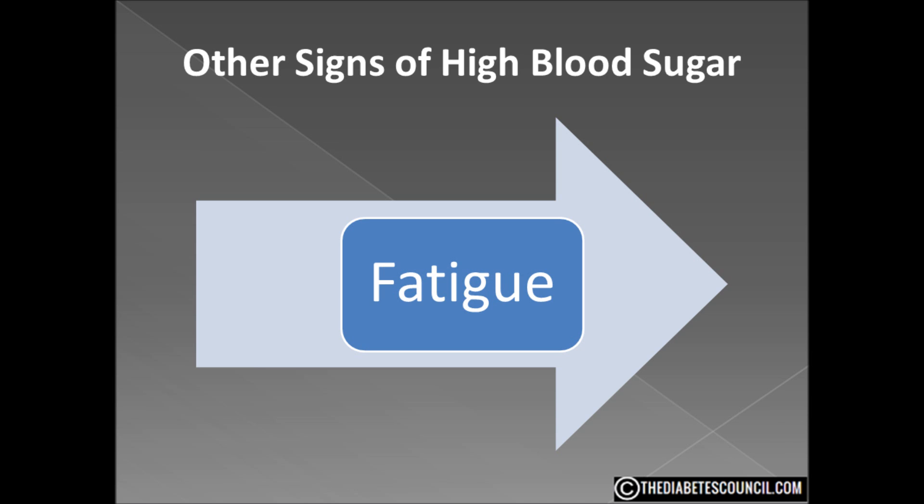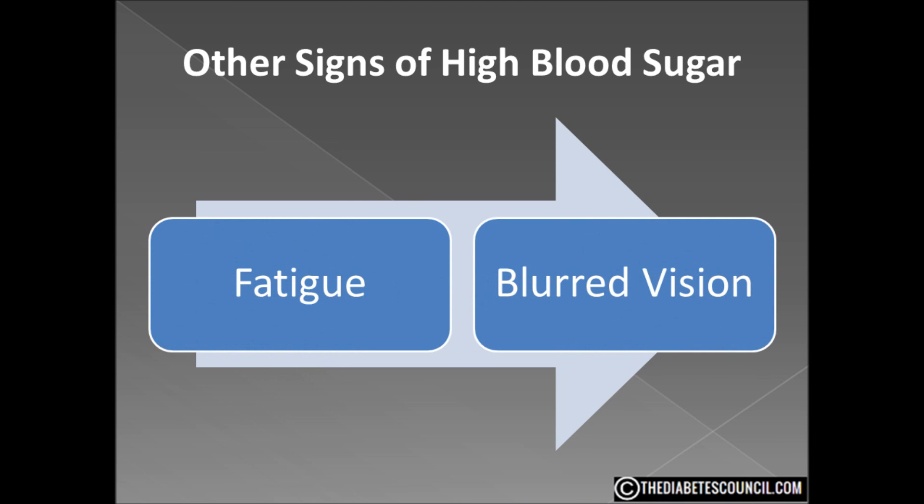As the glucose levels rise in your bloodstream, other symptoms are possible. One that is very common among others I have talked to is blurred vision — sometimes you see what I call little snowmen in your peripheral vision. This is the beginning of diabetic retinopathy. The tiny blood vessels in your eyes cannot carry the thicker blood, causing oxygen levels in the optic nerve to drop.